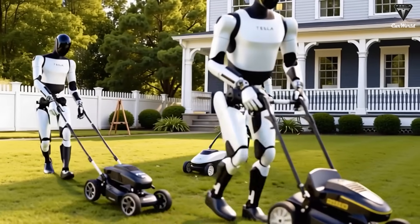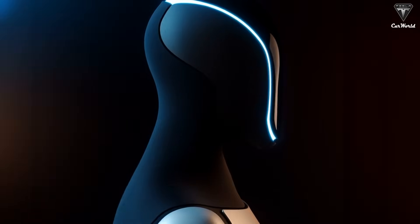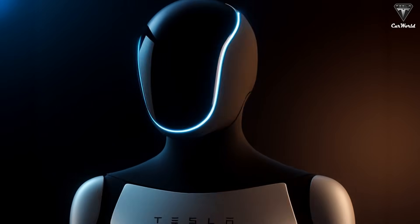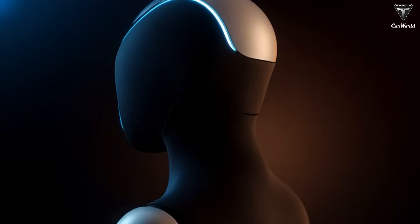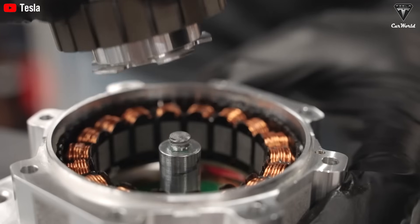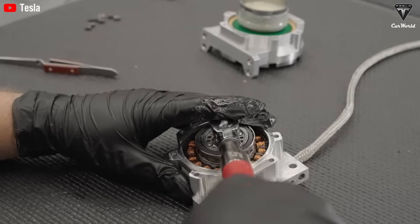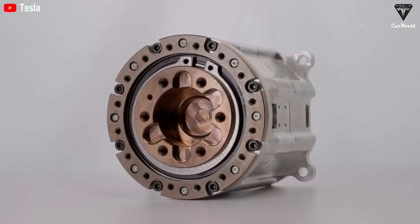Picture this: after a tiring day you walk through your door and your robot greets you with, "Breakfast is ready, please enjoy it." Sounds like a fantasy, right? Well, it's closer to reality than you might think. Elon Musk has made that dream achievable. This is what Musk has revealed about the next generation of Tesla Bot, along with other exciting details about the humanoid robot.